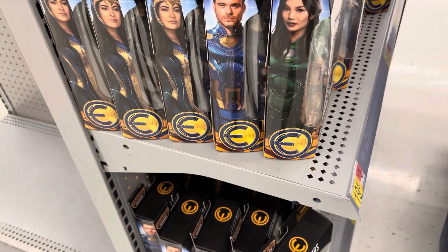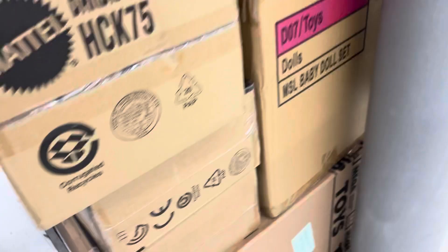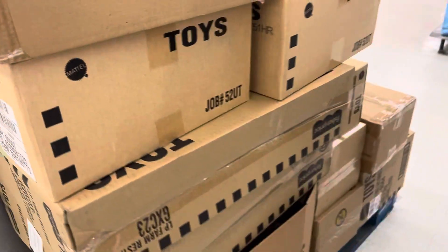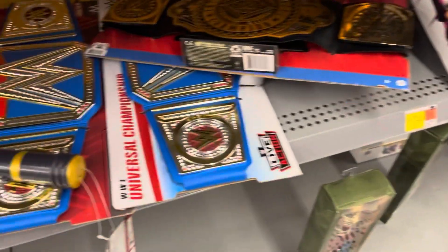Here we got some Marvel Eternals figures. I found a bunch of boxes here and I thought maybe they would have some WWE or AEW stuff in there, but it looks like mostly other stuff. You see there's like Barbies and other toys and whatnot.